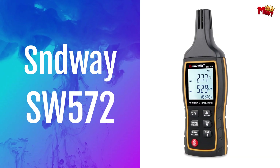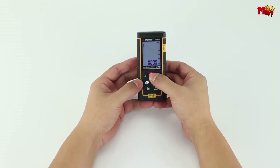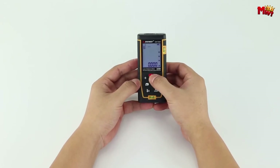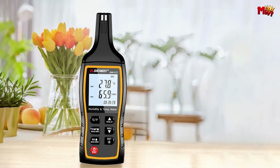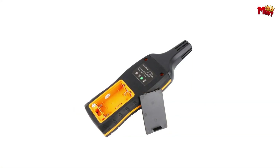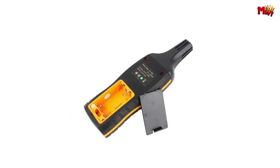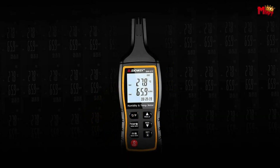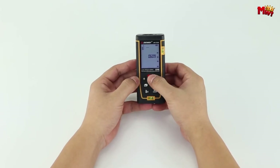Number two: the Sunway SW572 Digital Psychrometer. This cutting-edge device boasts a highly sensitive sensor and a low-power, high-precision probe sensing module, making it indispensable for professionals in planting, aquaculture, industrial production, laboratories, and more. Whether you're monitoring the delicate conditions of a greenhouse, ensuring optimal environments in aquaculture, maintaining quality control in industrial production, or conducting precise experiments in a lab, the SW572 has got you covered.